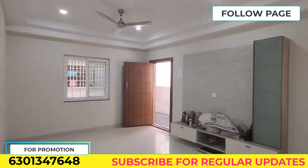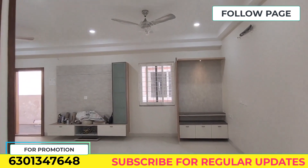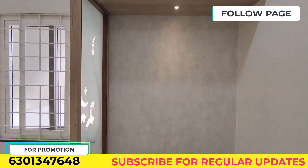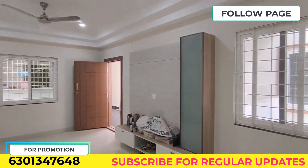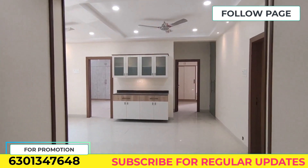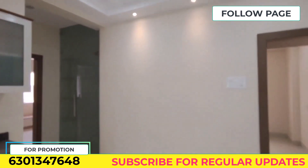We have a brand new 3BHK semi-furnished property with woodwork. We have a Pooja unit, and we are going to provide a TV unit and a corner unit. We are going to sell this property.